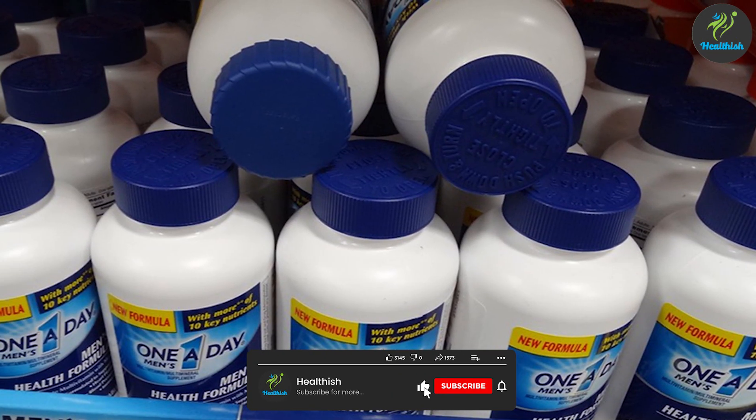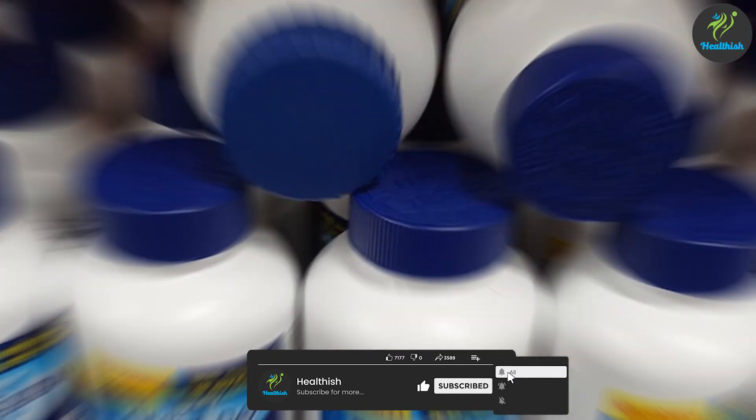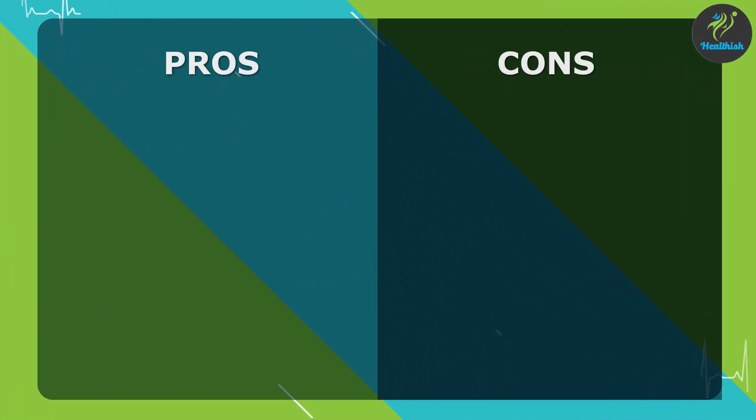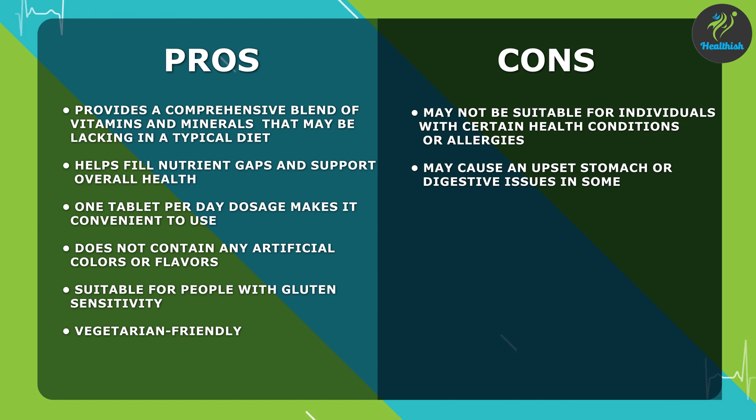Another potential drawback is that this multivitamin may not be suitable for everyone. The supplement contains a high level of vitamin D, which may be too much for some people depending on their individual needs and health status. It's always important to consult with your healthcare provider before starting any new supplement to ensure it's safe and appropriate for you.